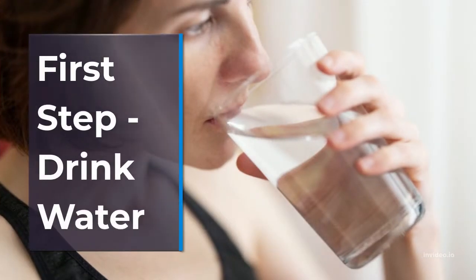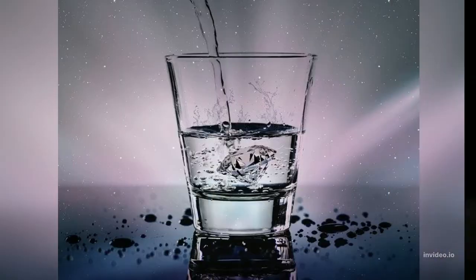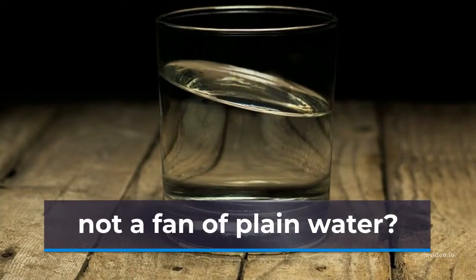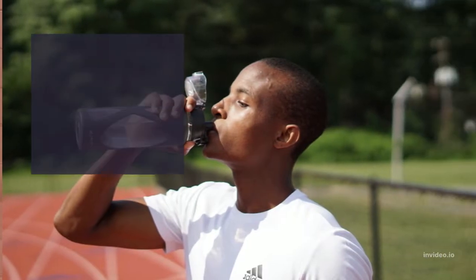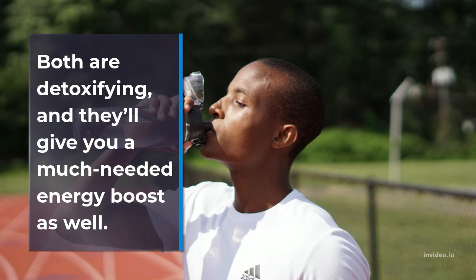First step: drink water. Drinking enough water not only helps your skin stay hydrated and your body run smoothly, but it also keeps it looking healthy and fresh. Make sure you're drinking at least 8 glasses of H2O every day. Not a fan of plain water? Add a splash of lemon or cucumber to flavor up your intake. Both are detoxifying, and they'll give you a much-needed energy boost as well.